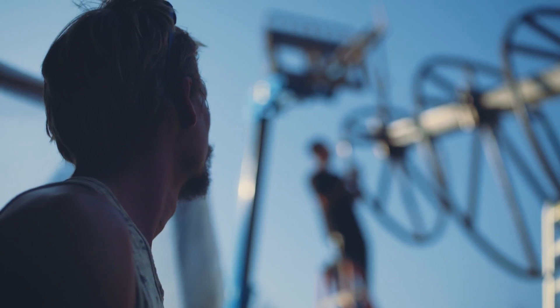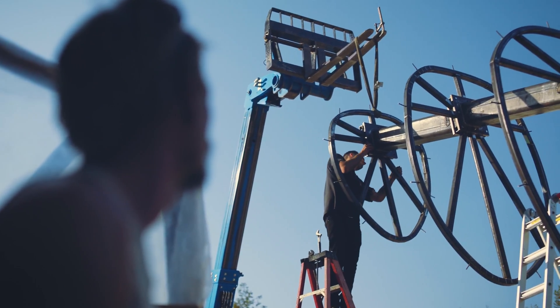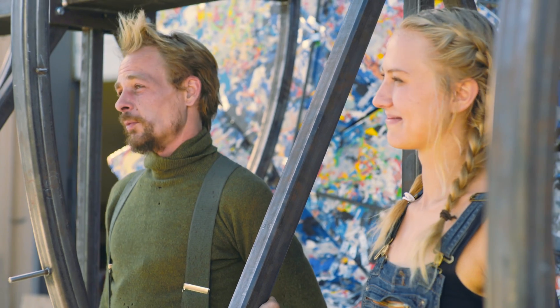The build itself has been very much a learn-as-you-go process. I believe this whale is the largest sculpture of its kind ever made, so there is no blueprint for it.